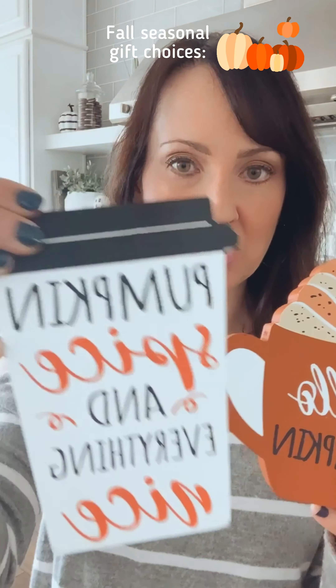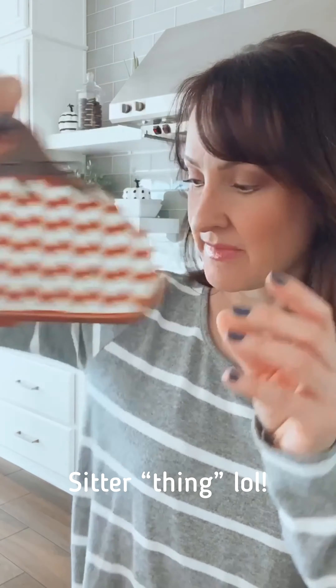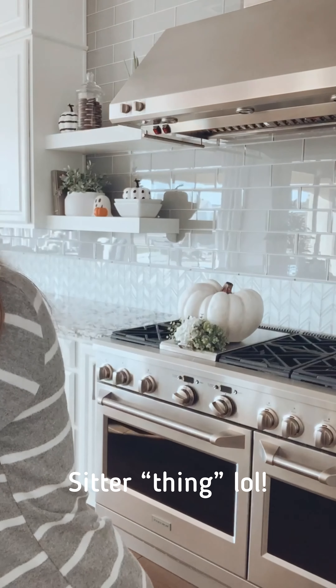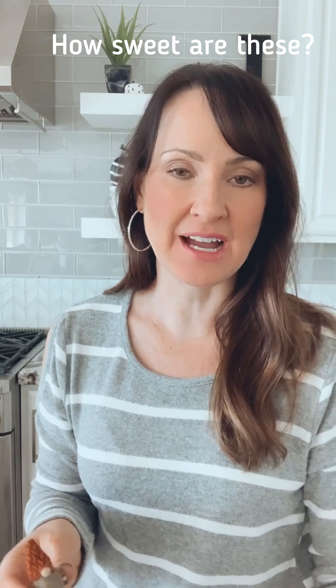The fall items are: you can choose between this little sitter that says 'Pumpkin Spice and Everything Nice' or 'Hello Pumpkin.' These all would look adorable in your coffee bar. There's a little chevron sitter and also these adorable mini gnomes — they're really tiny and cute. I have them set up in my coffee bar now and they look adorable.